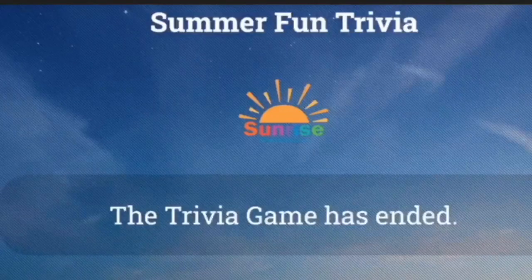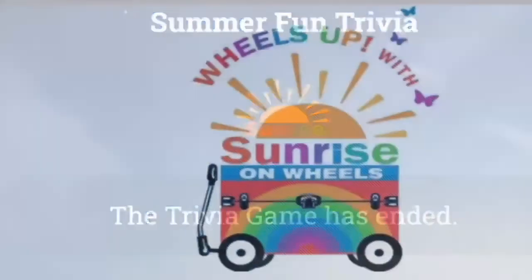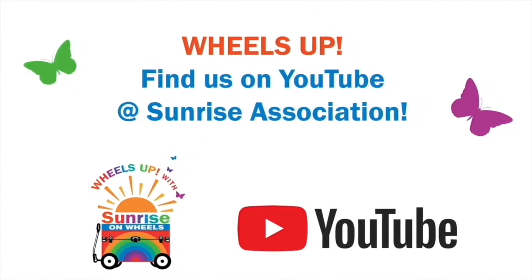Well, I hope you enjoyed playing Summer Fun Trivia and traveling around the world looking at beautiful beaches. Thanks so much for watching. If you'd like to watch more Wheels Up episodes, you can find us on YouTube at Sunrise Association. We'll see you next time!